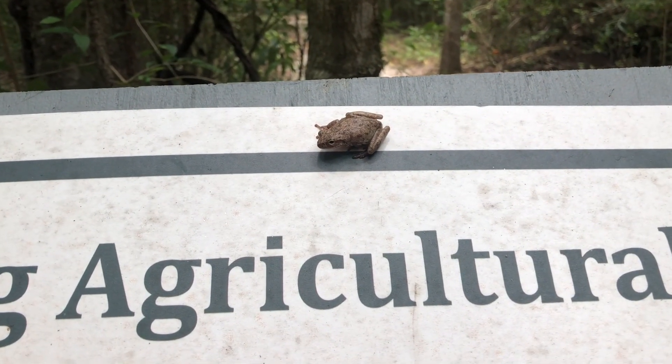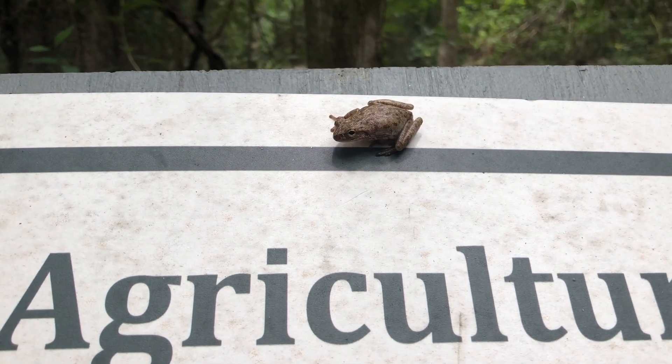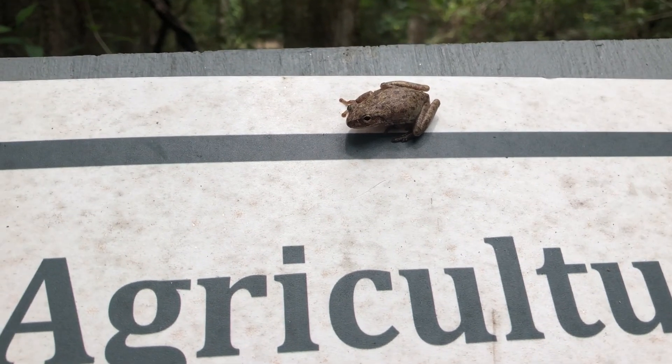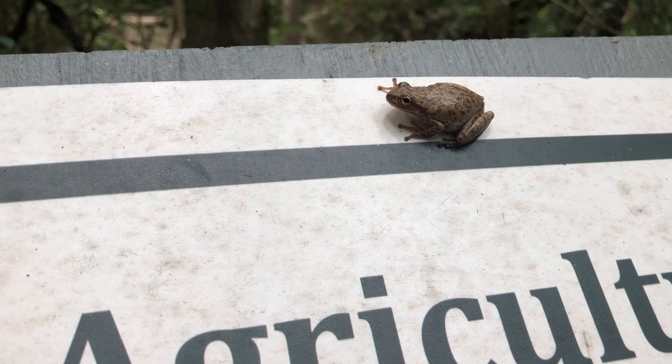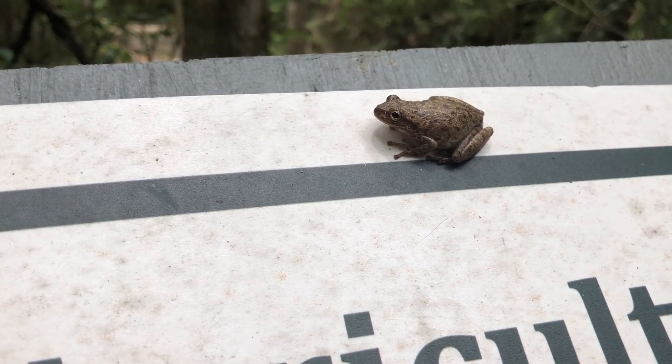Remember to keep your eyes open because you never know what you're going to see. This happens to be a squirrel tree frog — it's called that because they climb trees just like squirrels. See how their feet have those big suction cups, which allows them to climb pretty much anything.